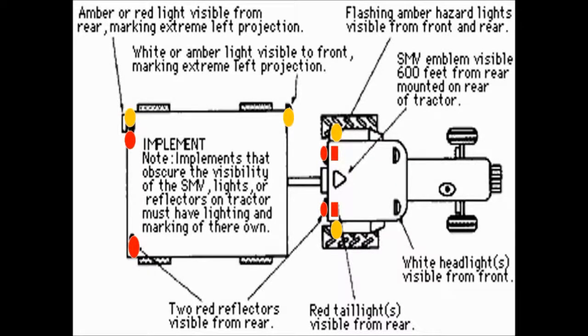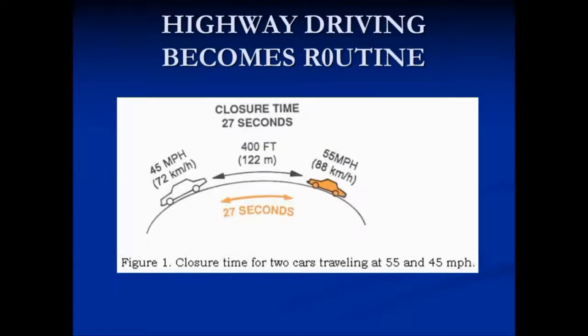Minnesota law requires a minimum amount of lighting on our agricultural equipment. We have amber or red flashing lights, red reflectors on the back of our equipment, red tail lights visible to the rear, a flashing amber light that identifies the far left of the vehicle, and of course the SMV lights and our white lights when we're driving down the road. Consider also using a rotating beacon or extra flashing lights. It's better to be seen than to be investigated.